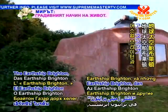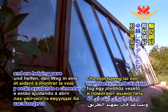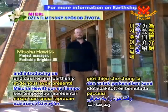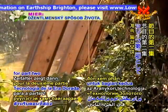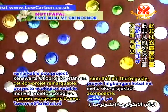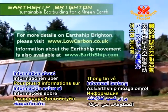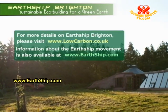The Earthship Brighton and other Earthships serve as models of excellence in the realm of green architecture and are helping pave the path to a future where all buildings are built with deep respect for nature. We sincerely thank Misha Hewitt for his time and introducing us to Earthship Brighton. Please join us again next week on Golden Age Technology for part 2. For more details on Earthship Brighton, please visit www.lowcarbon.co.uk. Information about the Earthship movement is also available at www.earthship.com.